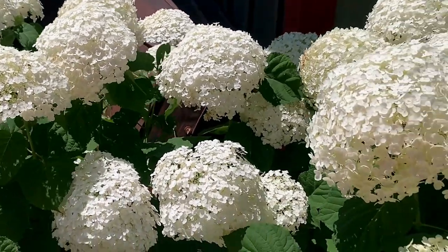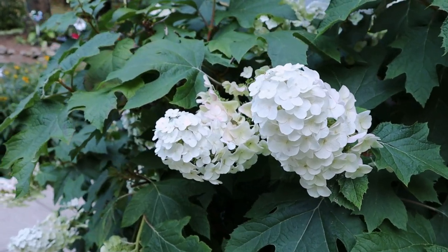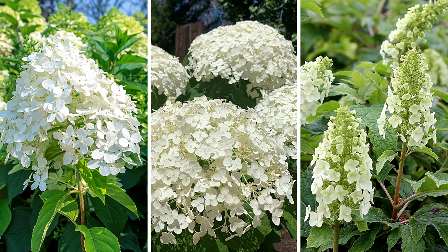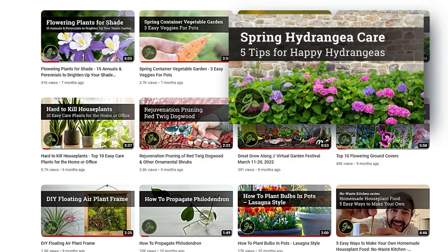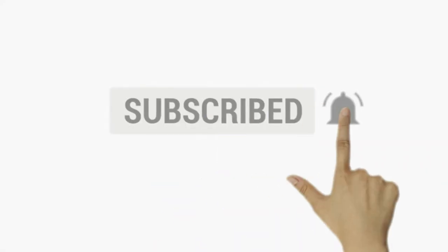Now you have the know-how to light up your landscape using the brilliant white flowers of these versatile shrubs. Did your favorite make the list? Let us know in the comments below. To learn more on hydrangeas, including our top 5 tips for happy hydrangeas, be sure to subscribe to our channel. Thanks for watching and happy gardening!